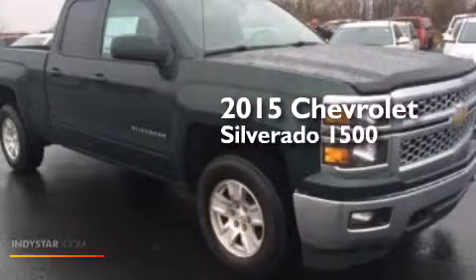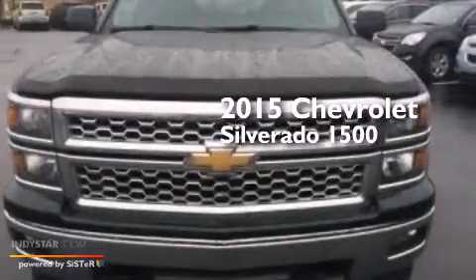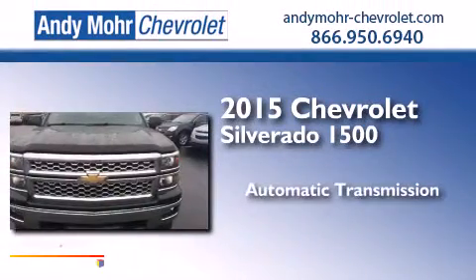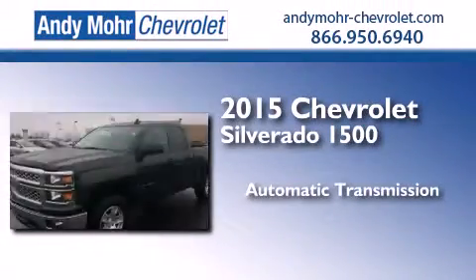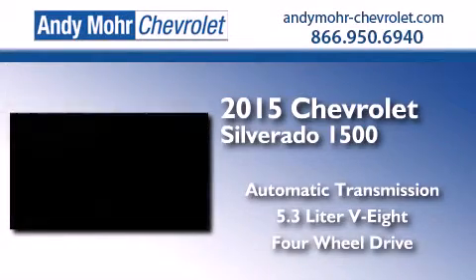This is a brand new 2015 Chevrolet Silverado 1500. This truck has an automatic transmission, a 5.3-liter V8, and the added safety and control of four-wheel drive.